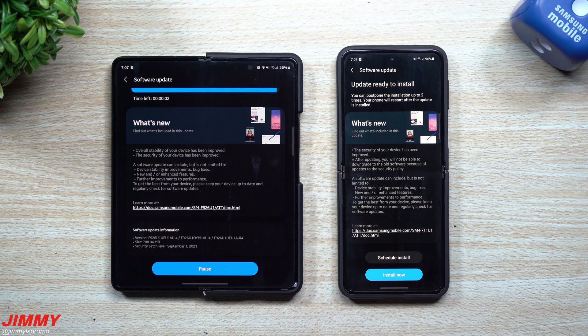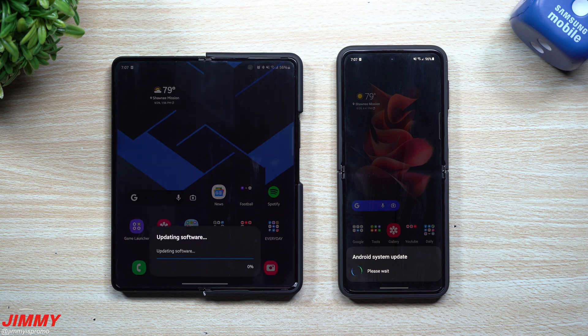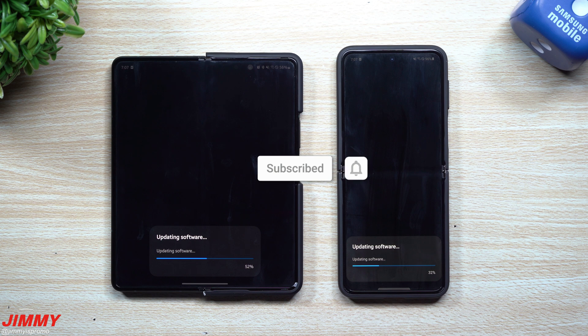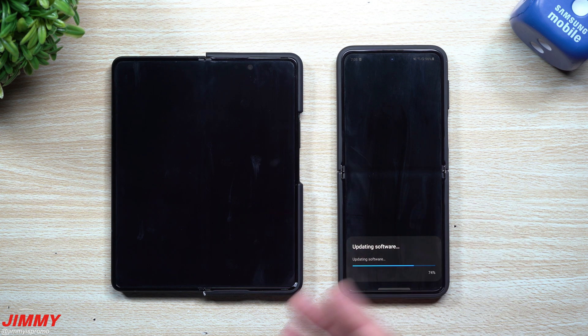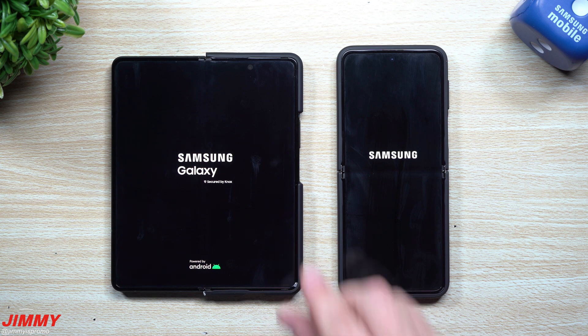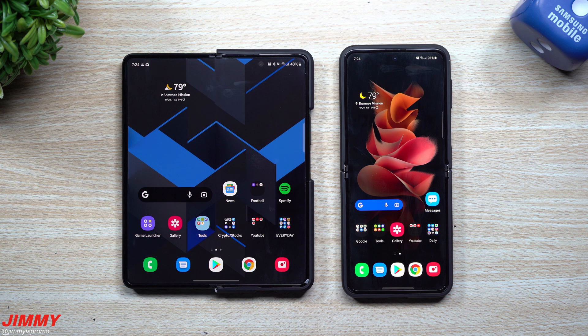If you're brand new here at the Jimmy Is Promo channel and you appreciate these tips, tricks, tutorials, and the latest information on Samsung updates, make sure you hit that subscribe button as well as the bell for notifications. Please write down a question or comment and give it a big thumbs up — it'll help the YouTube algorithm push this video to more people. This is the only channel that actually goes through every single software update to find exactly what is new when Samsung does not list it.